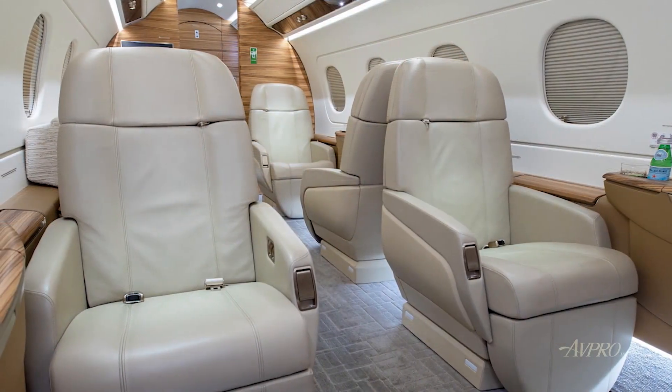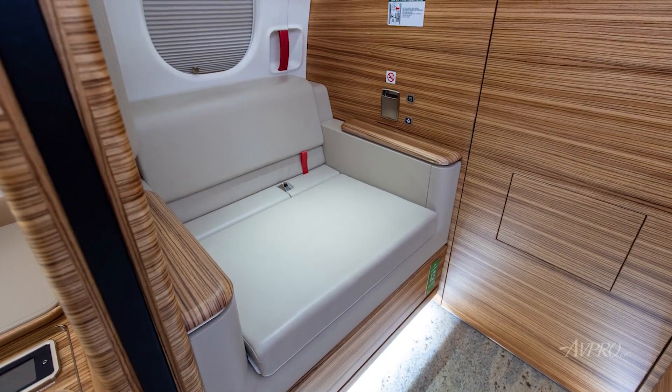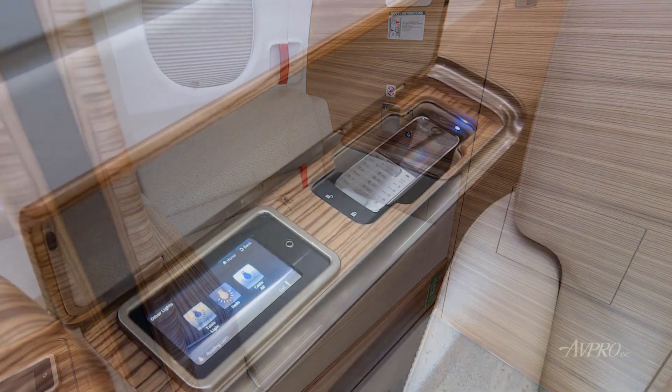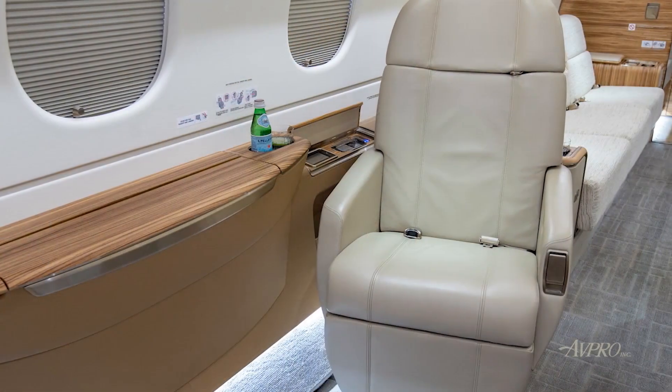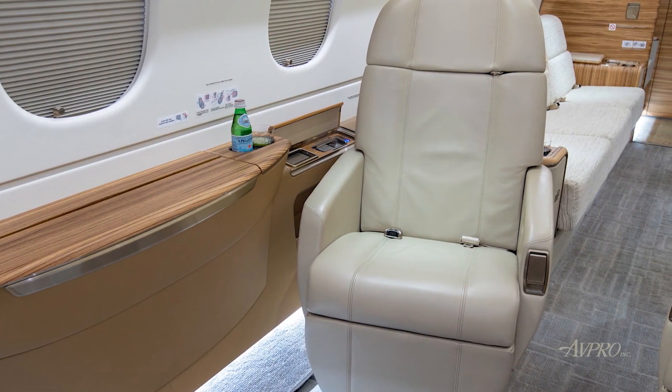The individual seats are completed in beige-colored leather, complemented by a lightly-patterned divan completed in fabric. The woodwork is quarter-zebrano, completed in a high-gloss finish complemented by brushed silver plating and light-gray sculpted carpeting.